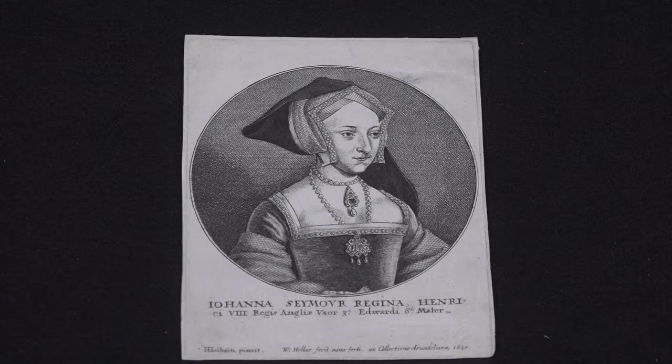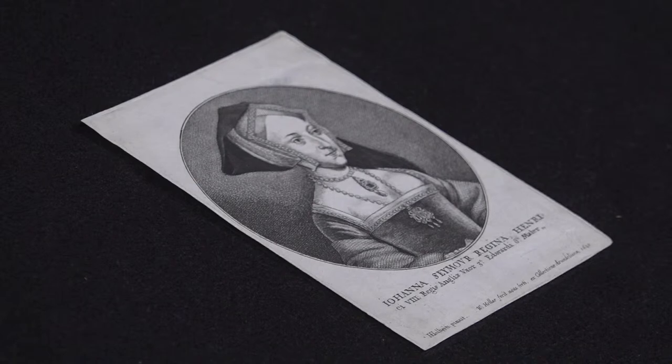As far as Hollar prints go, this isn't a terribly exciting one. It's not even the most exciting one in the Archeardium collection, but what makes it especially interesting is what's on the back.